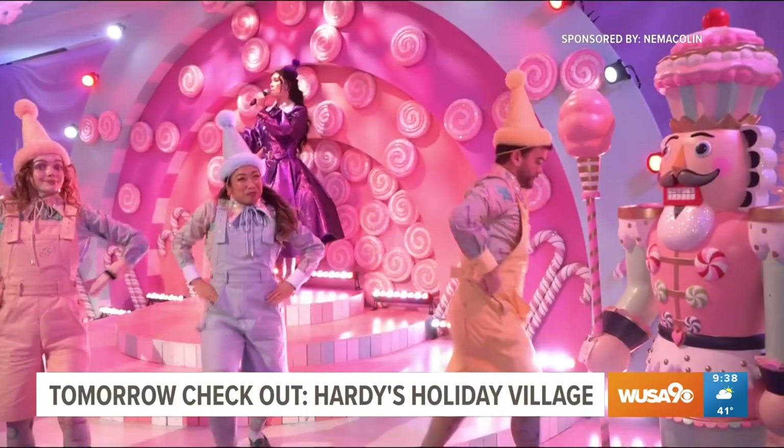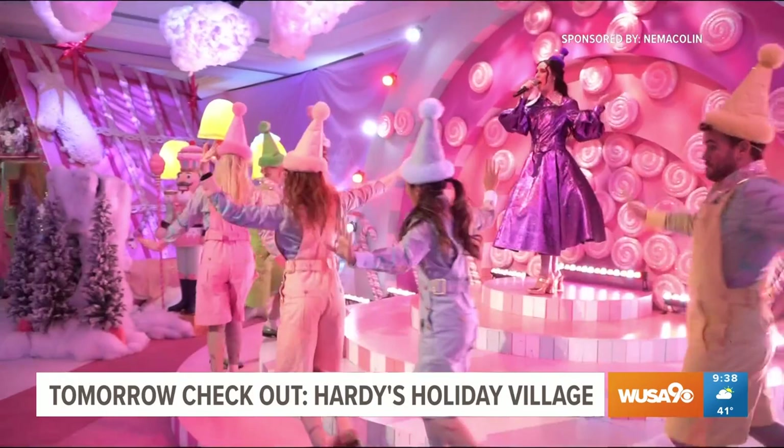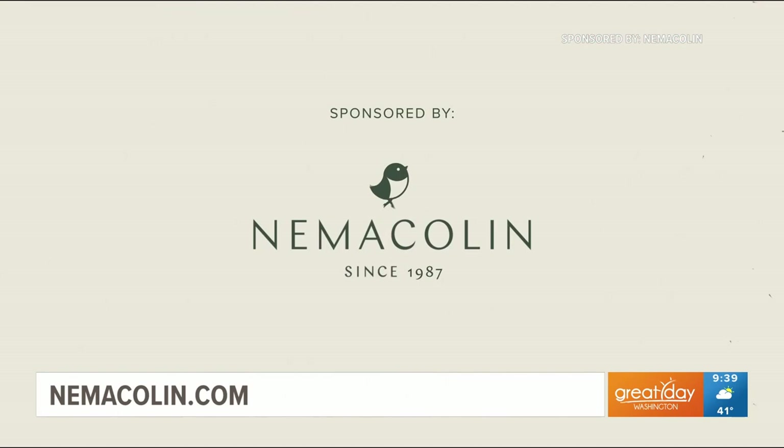It's a magical place, and tomorrow on Great Day Washington's Nemecolon Week, we check out the magic of Hardy's Holiday Village. It's all coming up tomorrow morning at 9 a.m. — Nemecolon Week, we'll see you then. So if you're looking to experience real-life magic at the Grand Lodge at Nemecolon, just head to their website, nemecolon.com.